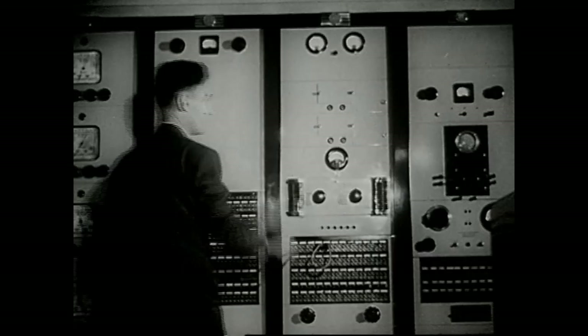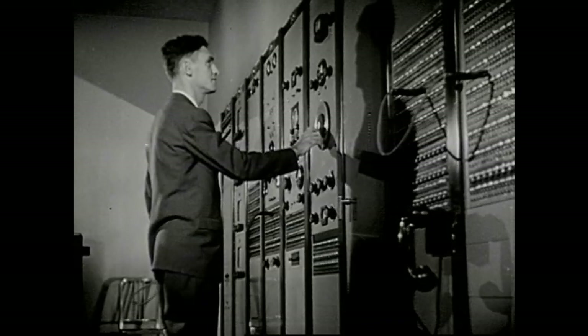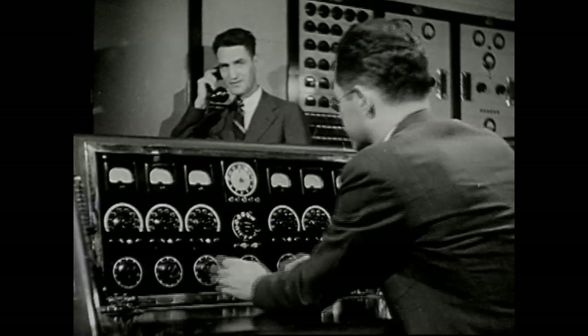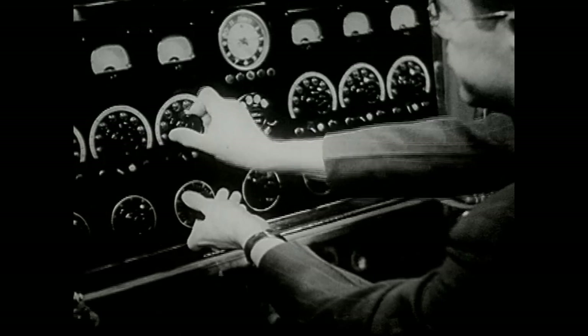All day, the radio station is routing programs out to the transmitter from its various studios and from remote sources. Millions of listeners profit from the relaxation each program offers. For on radio's elaborate bill of fare, there are programs to fit every desire and need.